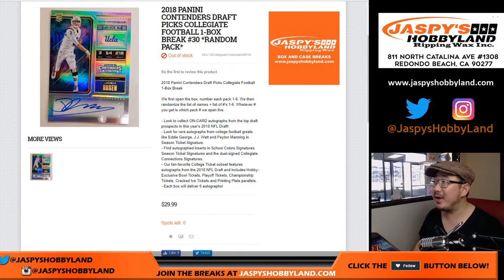Hey everybody, Joe here for jazpiecehobbyland.com with the 2018 Panini Contenders Draft Picks Football Random Pack Break Number 30 from jazpiecehobbyland.com. We've got plenty of these boxes — you're guaranteed an autograph, you're guaranteed a hit, you're guaranteed a pack. So why not give it a shot? Check it out on jazpiecehobbyland.com.